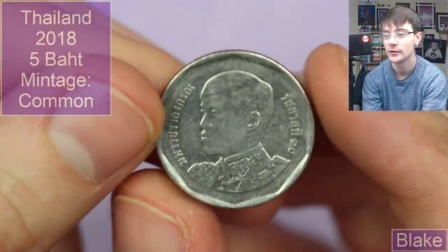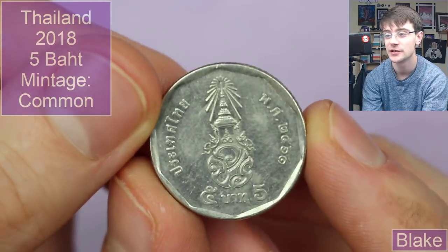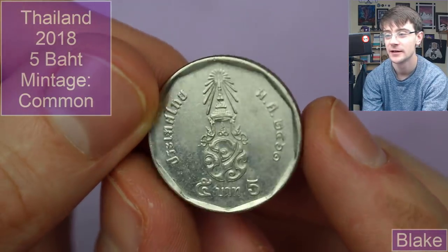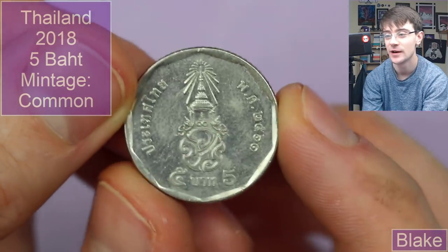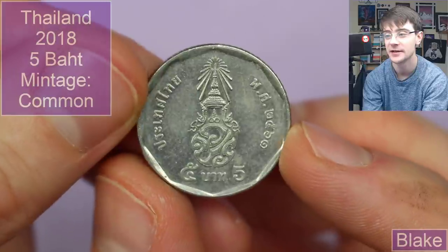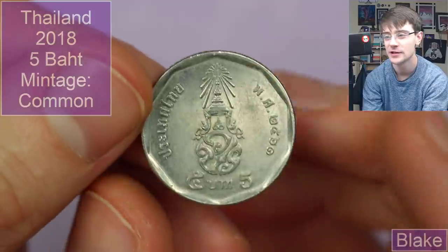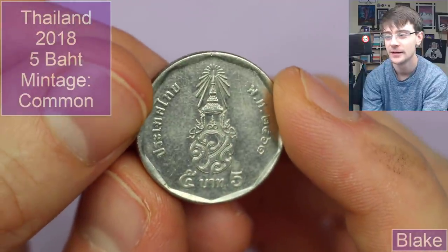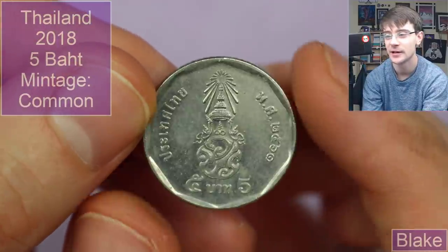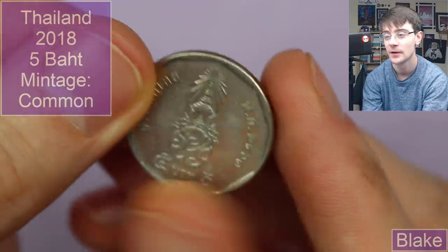We've got another Thailand coin which looks like the new king — five Baht again with this interesting crest and the year to the right. It's a cool design — is it a crown or a temple? It looks a bit like the crown the king wears at his coronation. Very cool though, so that'd be a fairly modern one.